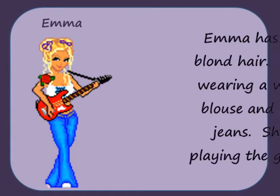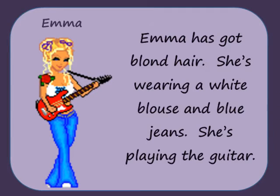Emma has got brown hair. She's wearing a white blouse and blue jeans. She's playing the guitar.